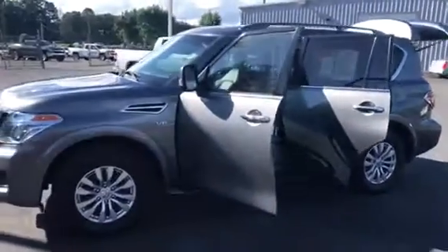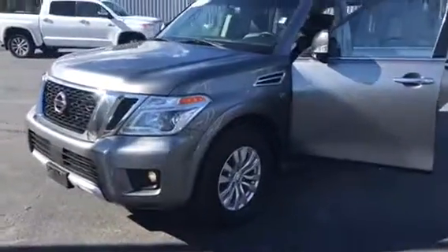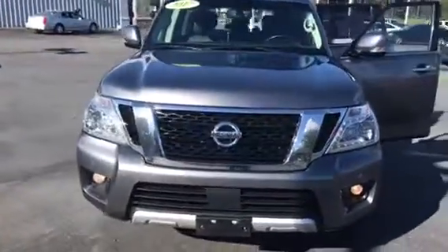Hey, this is Cedrin over here at Ride One Auto. Today I'll be showcasing this 2017 Nissan Armada SV. This thing is super clean.